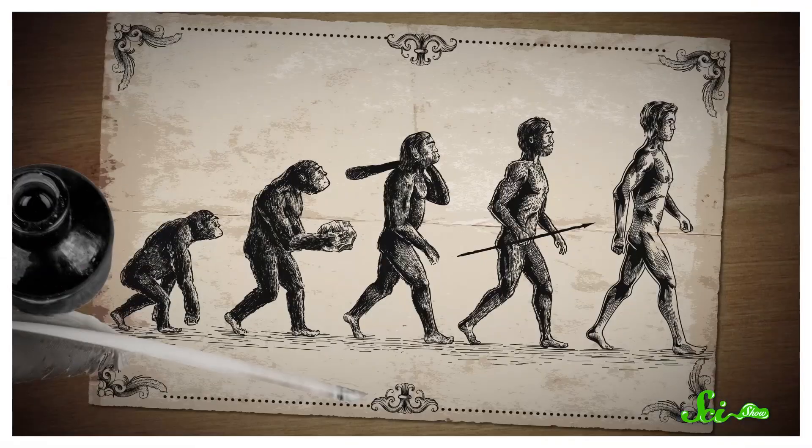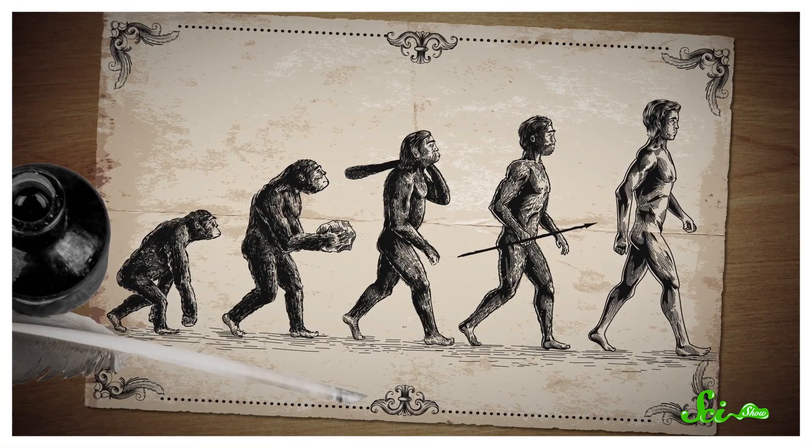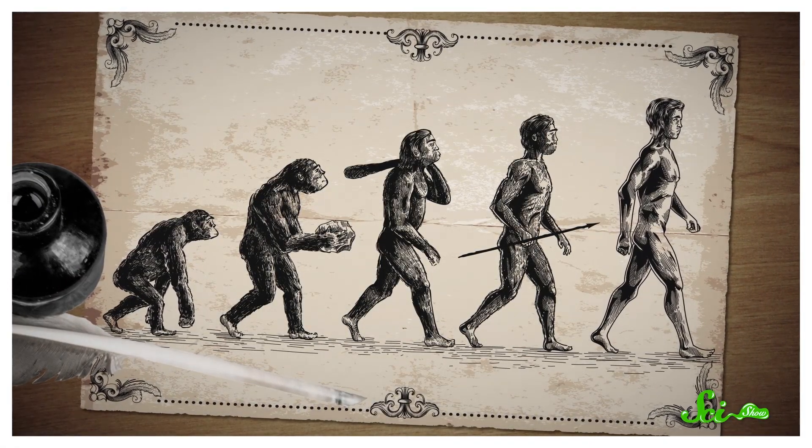A common misconception about natural selection, and evolution as a whole, is that it's essentially a long chain of progress, adding on new features over and over again. But evolution doesn't always add stuff. Sometimes it takes away traits, too.